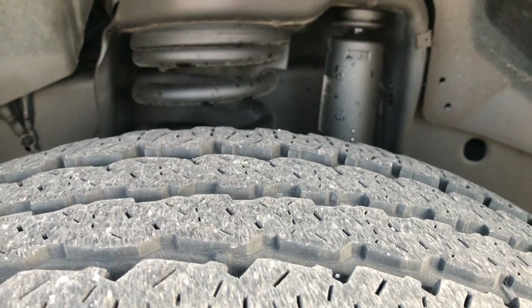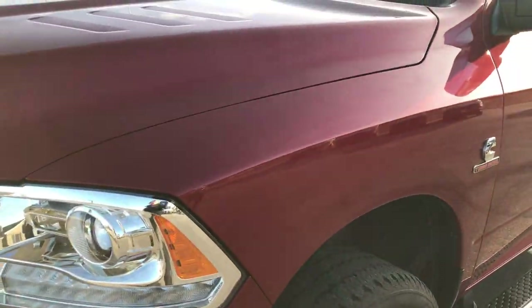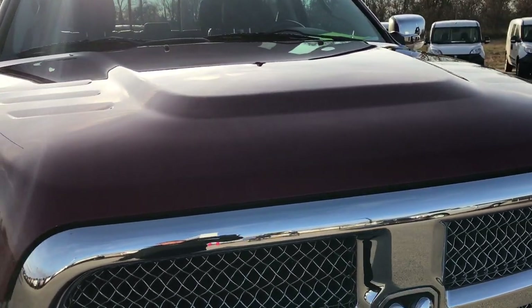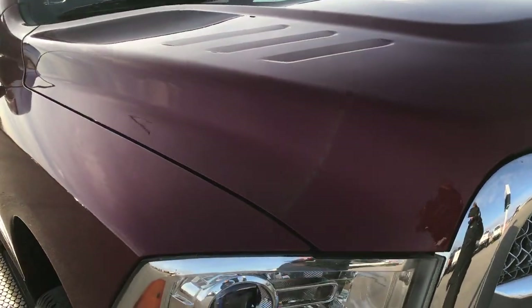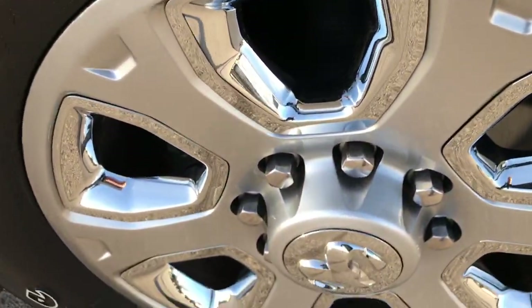These tires have roughly about half the tread left. Deep cherry pearl is the color. I didn't see any dents or dings on that front fender, or on the hood — very, very clean. Passenger side rim is in excellent condition as well.